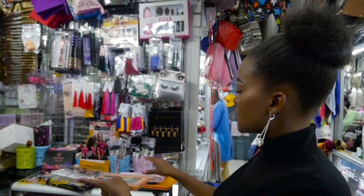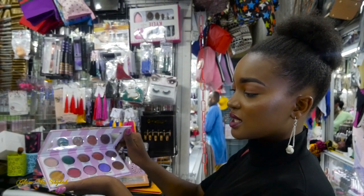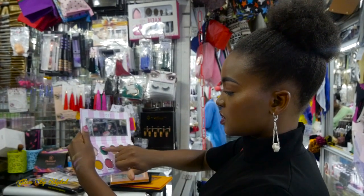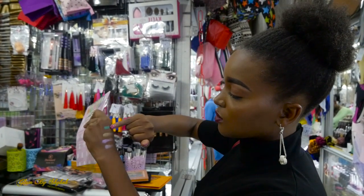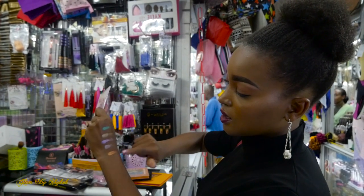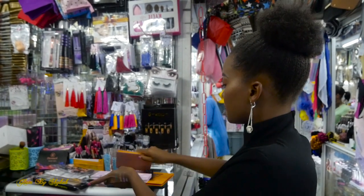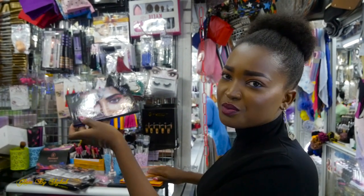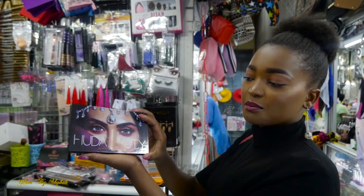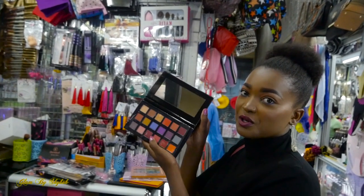There are also these colorful eyeshadow palettes — oh my god, it's so pretty and so pigmented as well. I've done a video before using the Beauty Desert Dust palette, and I also bought it here.